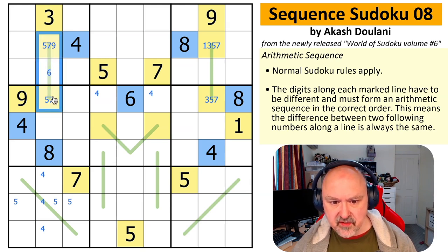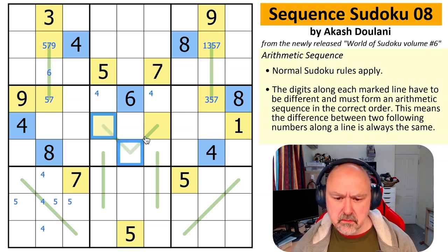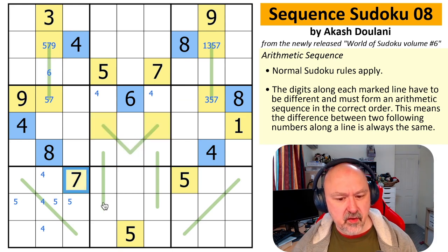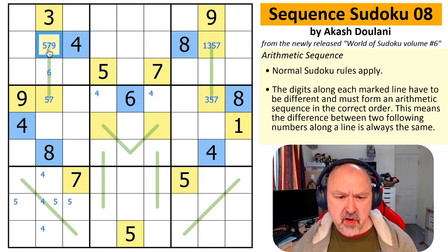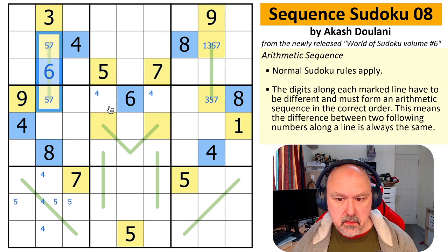Holy cow, that's clever. This is always a one. And this is a two, three / three, five pair. One is down here. This is absolutely nuts — I've never thought about anything like this. These cells are also restricted because this can only be 3, 7, or 9. And this is 3, 5, or 9.